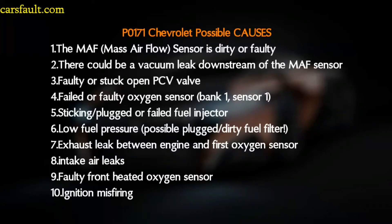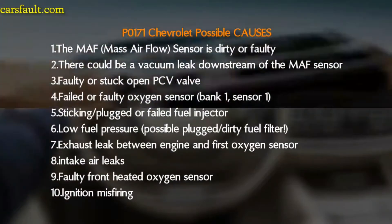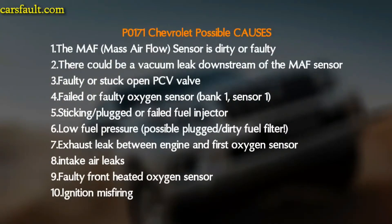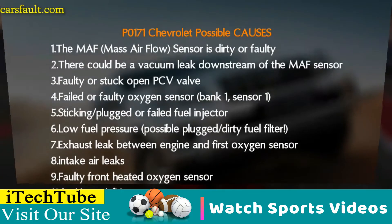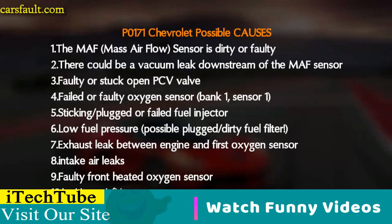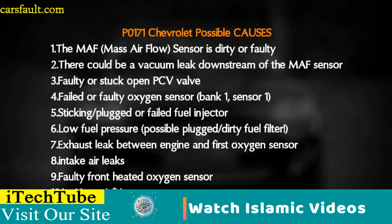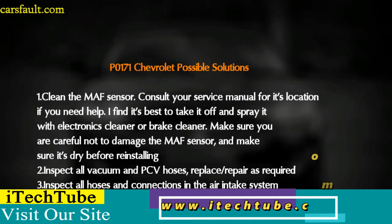Possible causes of P0171 in Chevrolet include: a dirty or faulty mass airflow (MAF) sensor, a vacuum leak downstream of the MAF sensor, a faulty or stuck open PCV valve, a failed oxygen sensor on bank one sensor one, a plugged or failed fuel injector, low fuel pressure possibly from a plugged or dirty fuel filter, an exhaust leak between the engine and first oxygen sensor, intake air leaks, a faulty front heated oxygen sensor, and ignition misfiring.